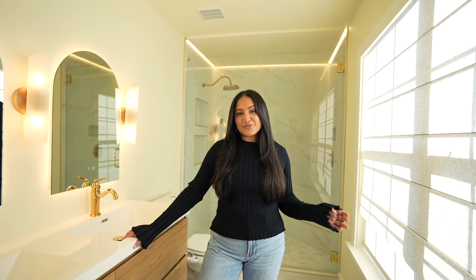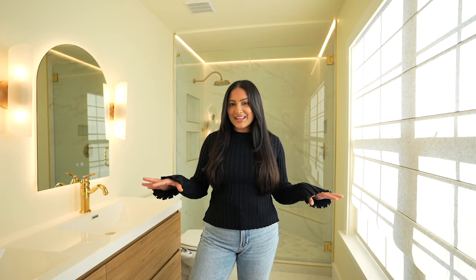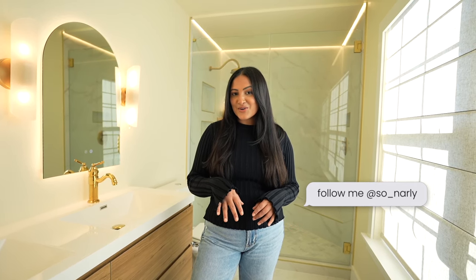That wraps up this video — I hope you guys enjoyed seeing the before and afters of the primary and guest bathrooms. It was such a fun process; do I want to do it again immediately? Absolutely not. But I've learned a lot for future houses. I'll try to link everything in the video below, especially everything from Amazon, and it'll also be on my Amazon storefront under 'New Home.' If you're in the Austin area and looking to do renovations, I highly recommend my contractor — DM me on Instagram for his contact info. My handle is so_narly without the G. I'll see you guys there and in my next vlog!